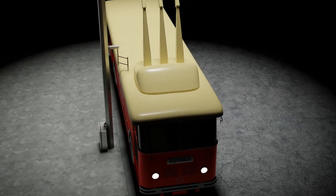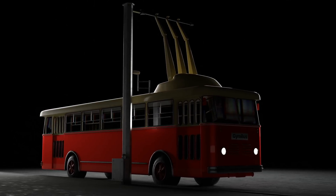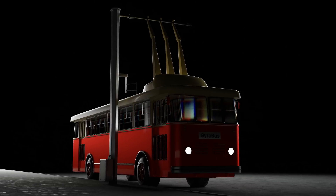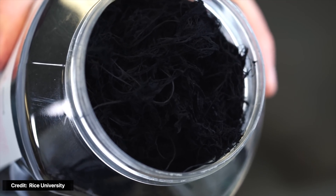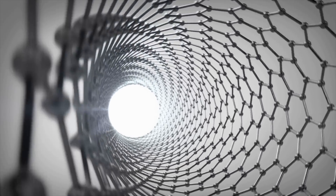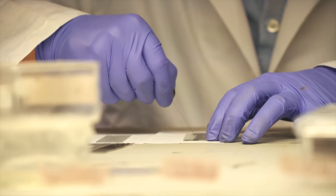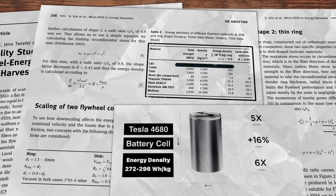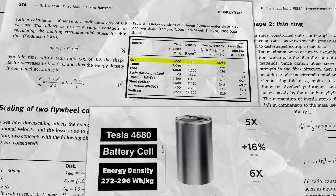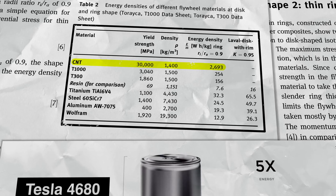Even in the best case, losing 3% of the charge per hour means losing all the charge in a little over a day. However, this still works for some mobile applications like EVs or the 1940s Swiss gyro bus, which charged for a couple of minutes at every station. In spite of these limitations, there is a new material called carbon nanotubes that is helping make flywheel batteries better than ever before. This is a form of carbon arranged into a hexagonal honeycomb structure rolled up into a tiny tube one to two nanometers thick — about one ten-thousandth of the thickness of the thinnest human hair — and it's super light and incredibly strong.